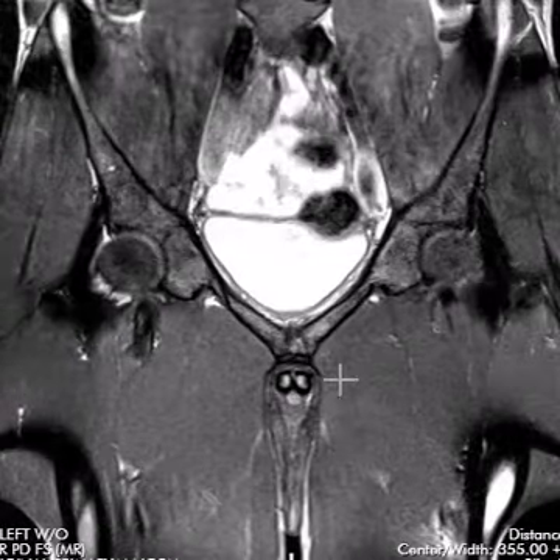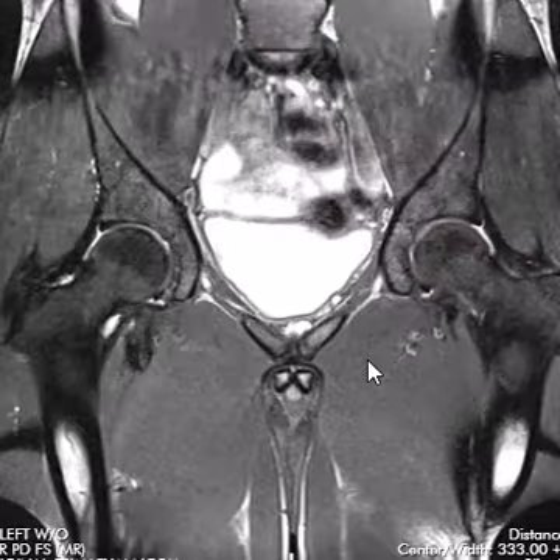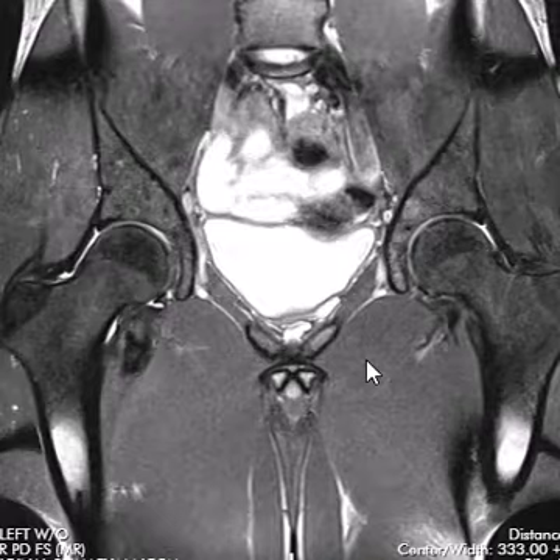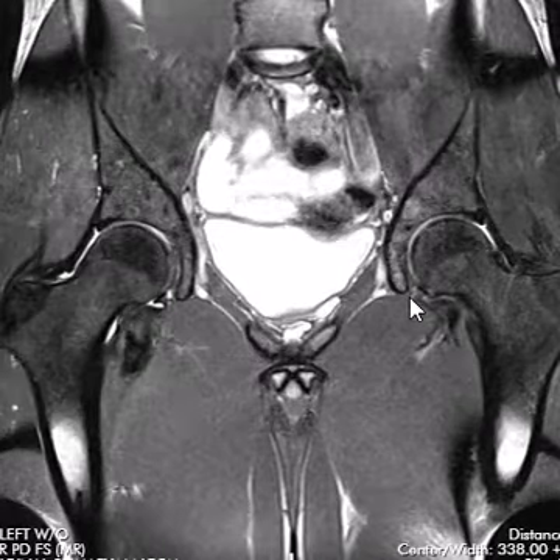Hello, this is Dr. Gay from First Look MRI. This is a patient who had left-sided hip pain and pelvic pain. They're an athlete, they're 22 years old now, and they've had the symptoms for seven years, and finally came in to get evaluated.